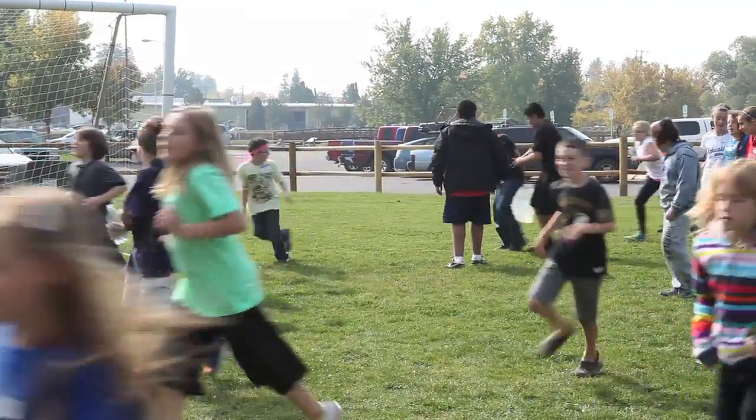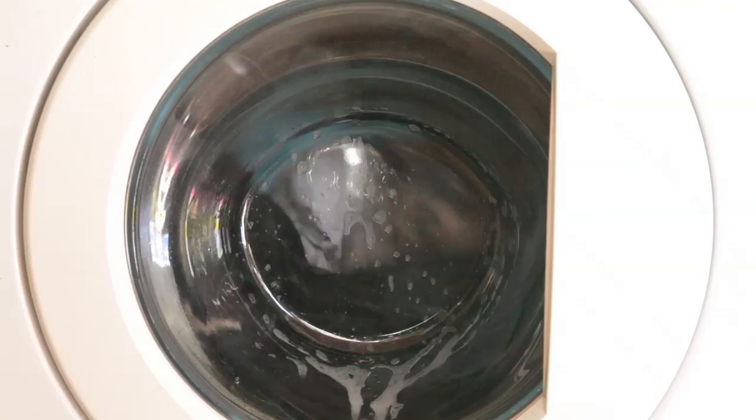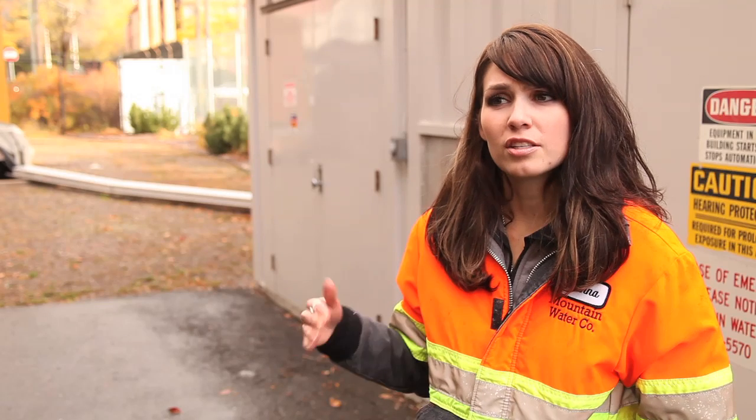Pump the water, take a shower. Pump the water, brush your teeth. Pump the water, do the laundry — don't leave the hose! Conservation is a very important principle for Mountain Water Company, and one way we like to promote that is by encouraging people to become metered customers. Then they're better able to watch their water usage and conserve.